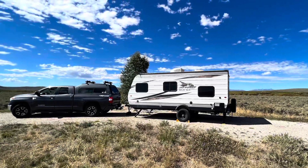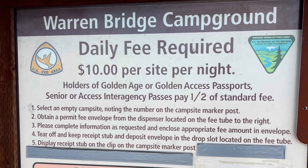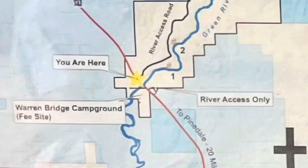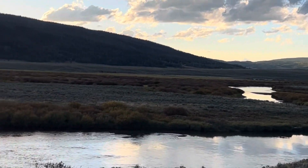This campground is awesome. If you're going to camp here, there's a $10 daily fee because it's BLM land. If you go across the street, it's actually free on that BLM land. Or if you have the senior pass, it's only $5 per night. There are plenty of spots across the highway.